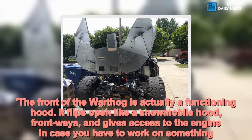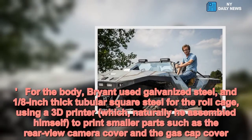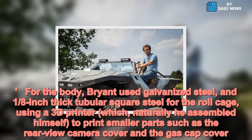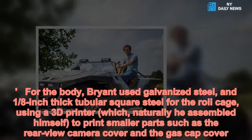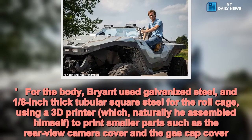For the body, Brian used galvanized steel and one-eighth-inch rectangular square steel for the roll cage. Using a 3D printer — which he naturally assembled himself — he printed smaller parts such as the rear-view camera cover and the gas cap cover.